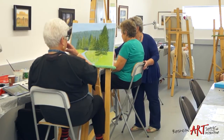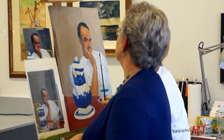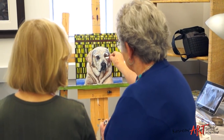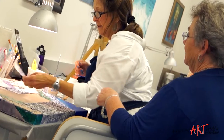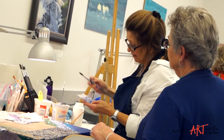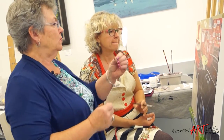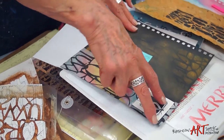The workshops that we present are designed to offer in-depth study in particular methods and procedures. The classes that we offer are what I think of as our specialty — they're an independent study class. The student is able to choose the time that they want to study, work in their own medium of their choice, and paint at their own level of expertise.